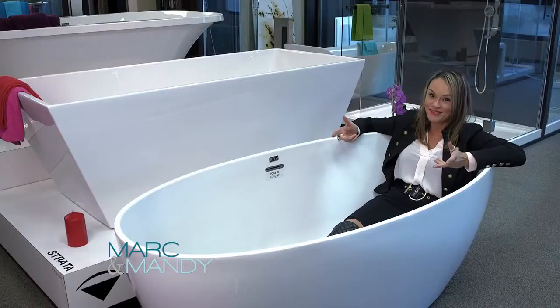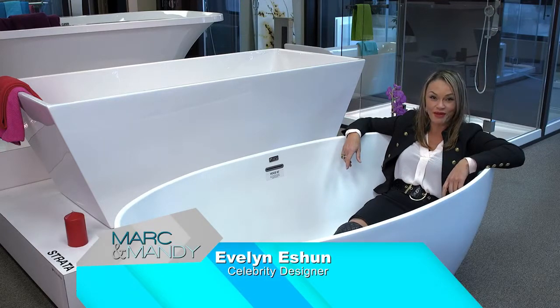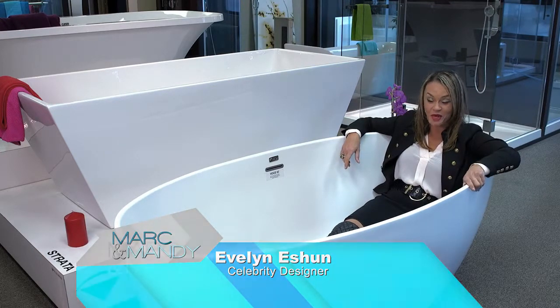Hey Mark and Mandy, guess where I'm trend-spotting from? Yes, I'm in a tub, one of my favorite places, and I am trend-spotting at FLIRCO in Montreal.